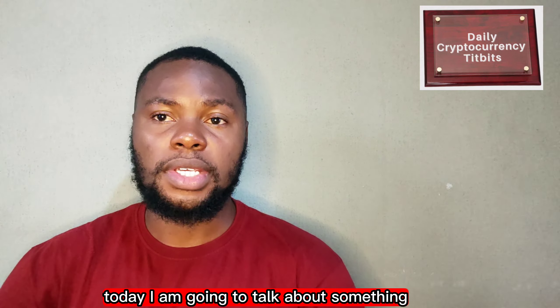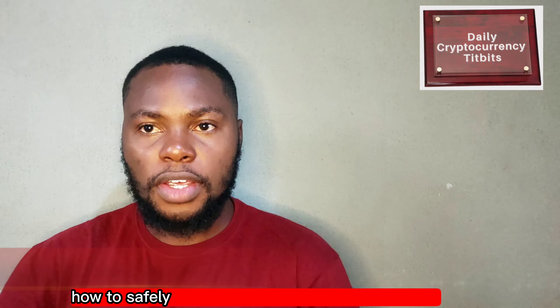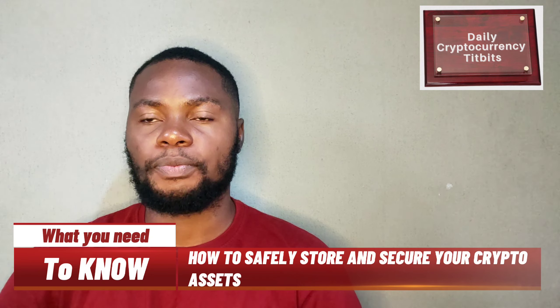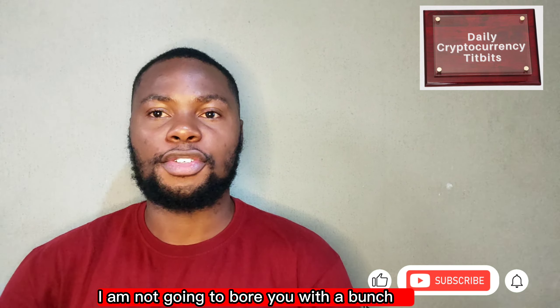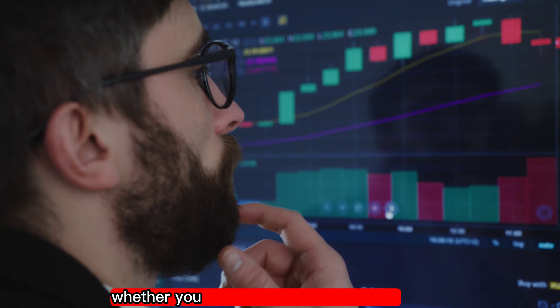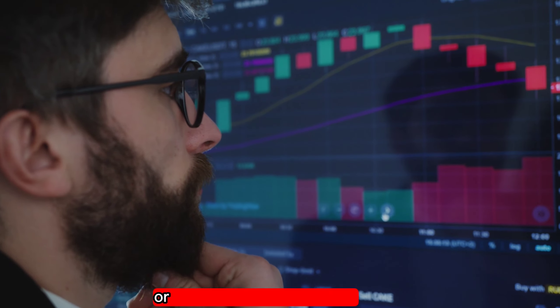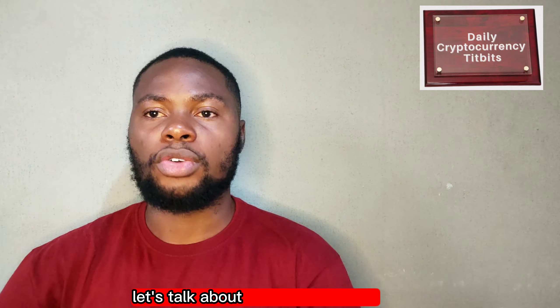Hello everyone, welcome back to my channel. Today I am going to talk about something that is important for any crypto investor: how to safely store and secure your crypto assets. I am not going to bore you with a bunch of technical jargon — I am going to keep it simple, light, and easy to understand. Whether you are a seasoned crypto pro or new to the game, you are going to want to stick around for this one.